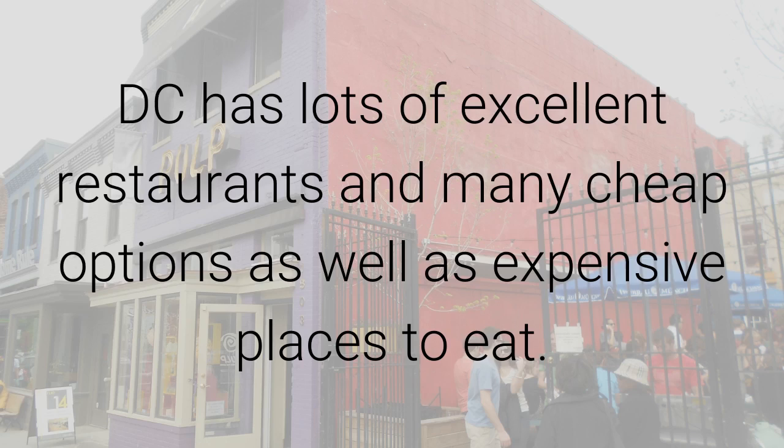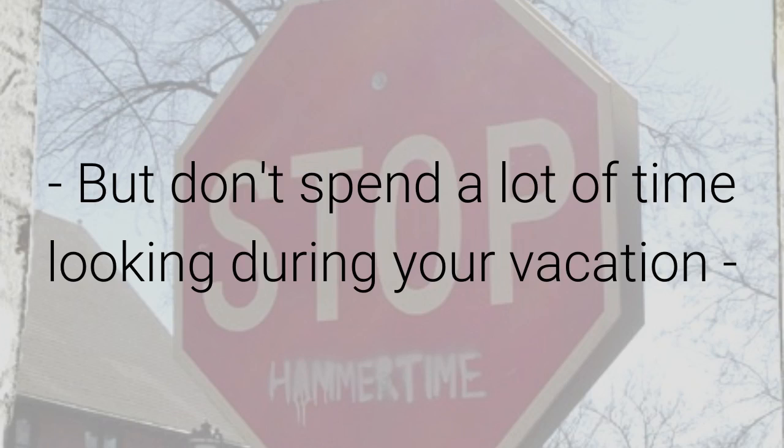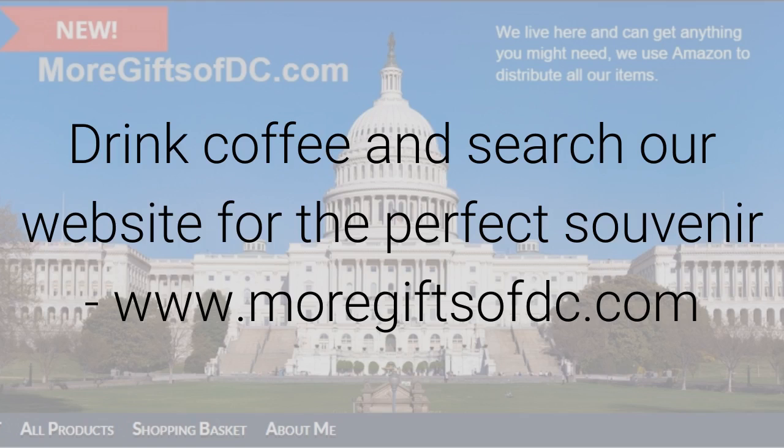DC has lots of excellent restaurants and many cheap options as well as expensive places to eat. Save money shopping for bargains, but don't spend a lot of time looking during your vacation. Drink some coffee and search our website for the perfect souvenir at www.moregiftsofdc.com.